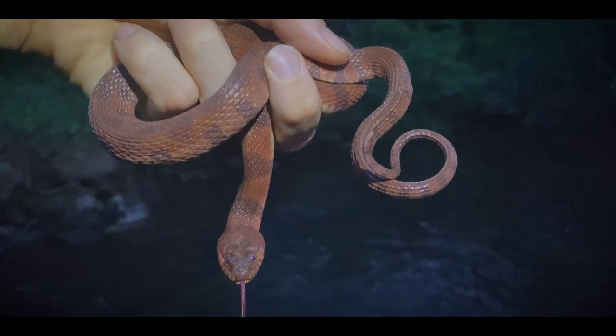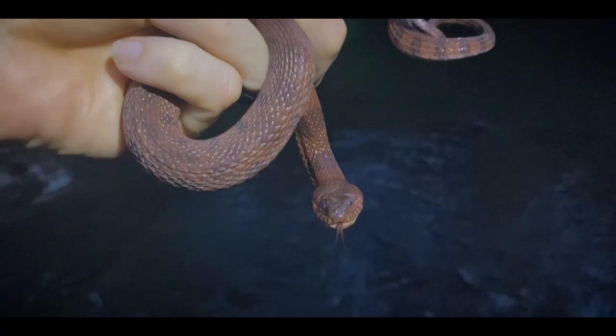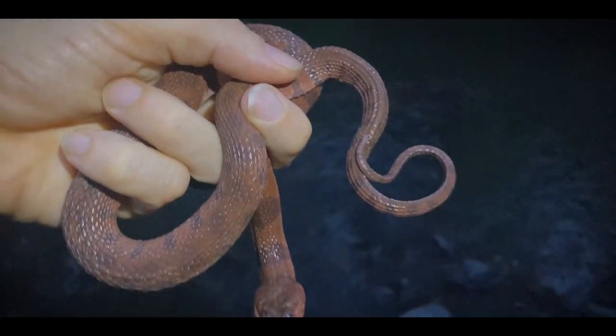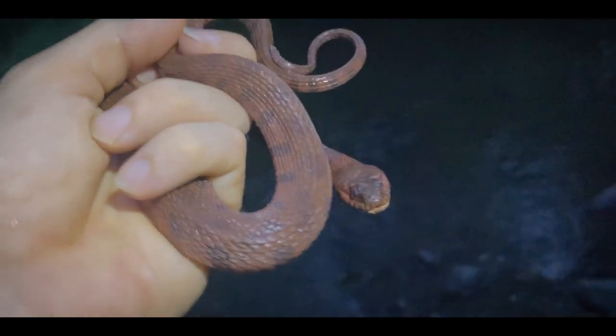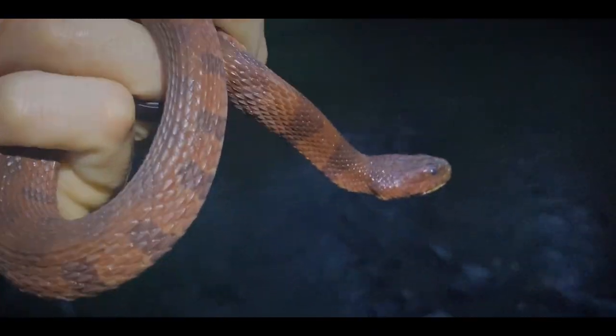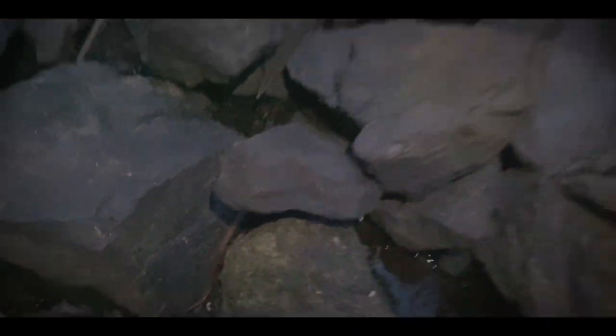This water snake was just so pretty and so red I couldn't resist getting some shots of it and getting it in hand. These guys are not exactly sweet, but this is a really pretty one. Going to let him go right here.